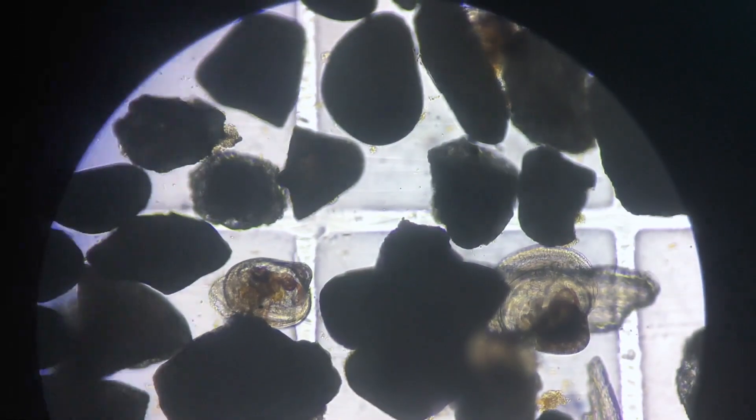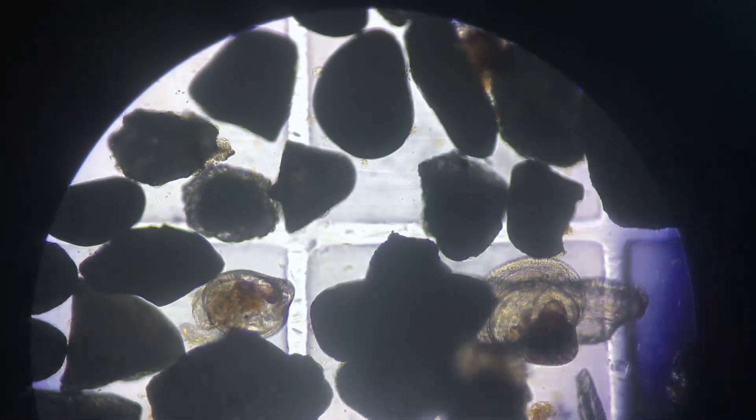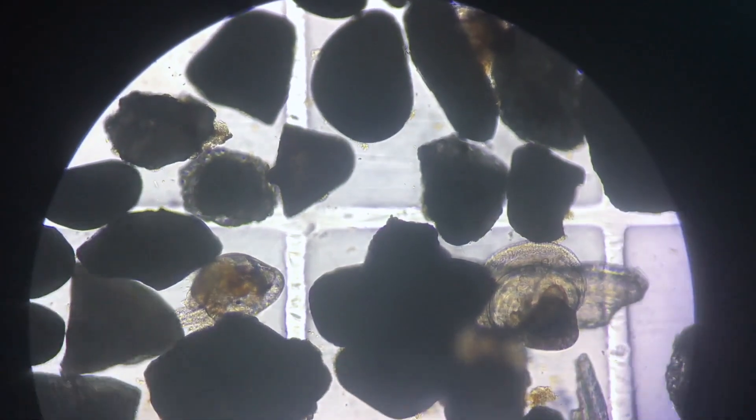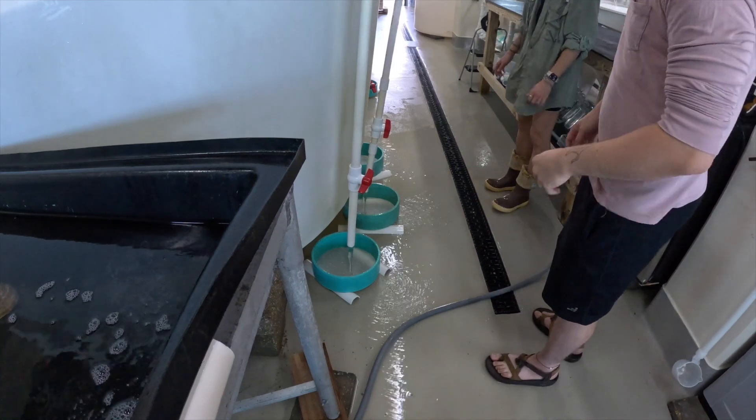Free-swimming larvae are moved into rearing tanks where they are fed algae while they grow. Once these larvae have produced an eye spot on their shells and a foot allowing them to crawl, they are harvested from the rearing tanks using a specialized screen.